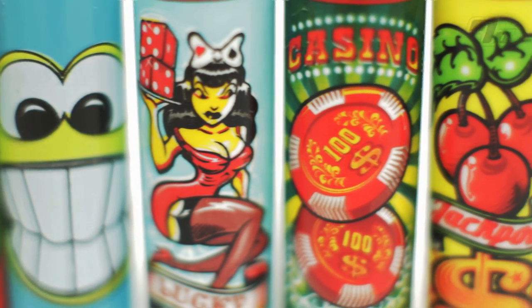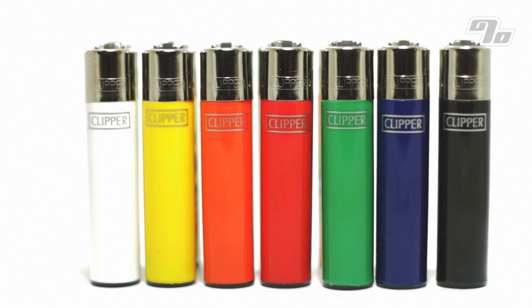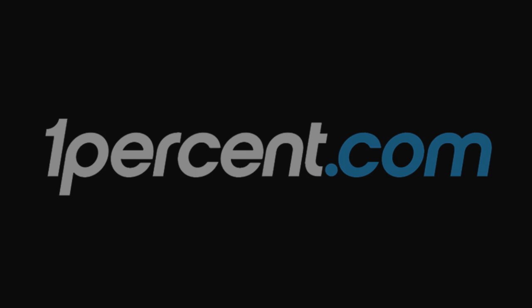Choose from the many solid colors or cool designs that do everything from make someone smile to ensuring your unique lighter doesn't accidentally end up in someone's pocket. The full line of Clipper lighters is available at OnePercent.com.